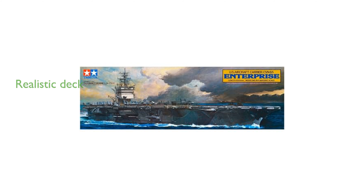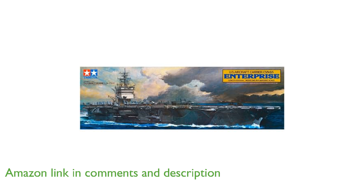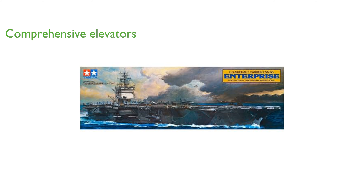The Tamiya 787B 1:350 USS Enterprise Aircraft Carrier Plastic Model Boat Kit features a large deck with landing signal lights and detailed runway markings, enhancing its realism. This model kit includes side and ammunition elevators, making it a comprehensive and engaging project for enthusiasts.